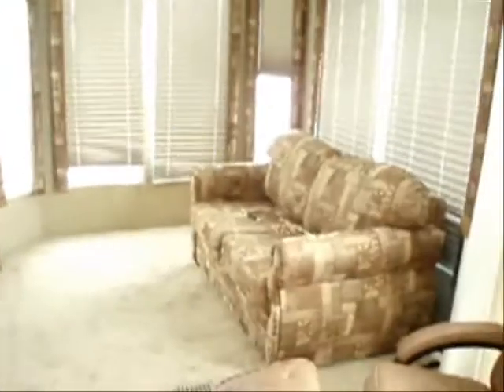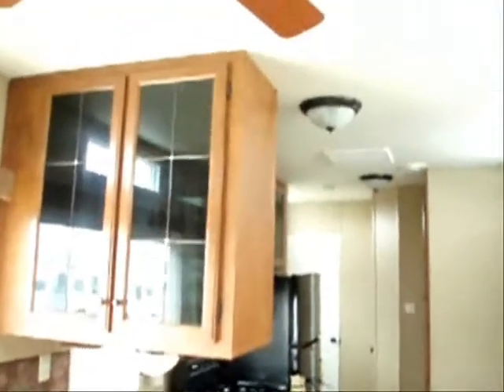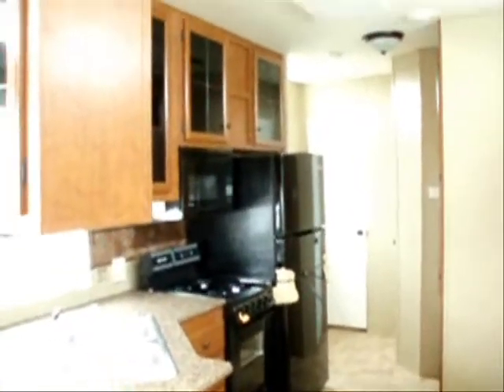Looking across the transom, you can see the front living room area with one of two sleeper sofas and the Euro-style recliner chair. Across the entryway there is a brief look at the kitchen, which we will revisit shortly. There is a second ceiling-mounted paddle-style fan, and a look at the dinette area with the standalone dinette and the second sofa. It is a very bright, cheery interior thanks to the light offered by the transom windows across the top.